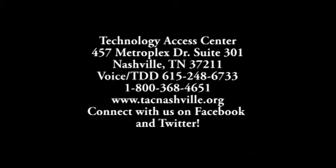Visit the TAC website to explore all of the assistive technology resources available, or call to schedule an appointment to visit the center.